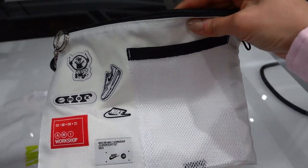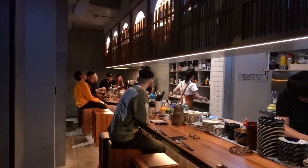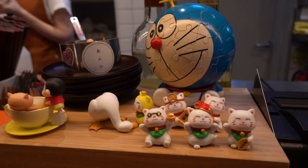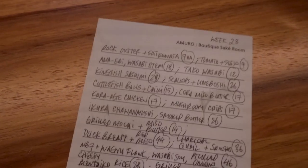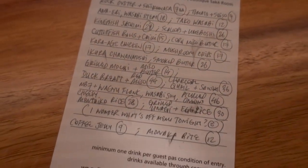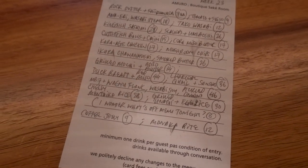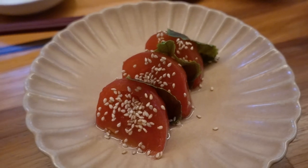For dinner I decided to go to Amuro, which is a sake bar in Darlinghurst. I love all the cute little figures that they had — I think that's such a nice touch. The menu looked super cute because it's handwritten, and I think they change their menu weekly because at the top it says 'week 23.'